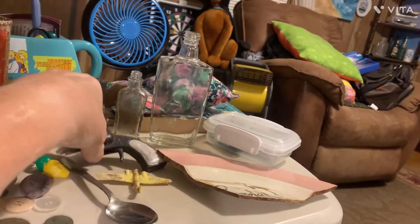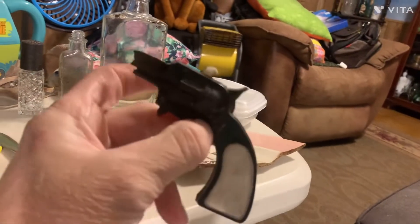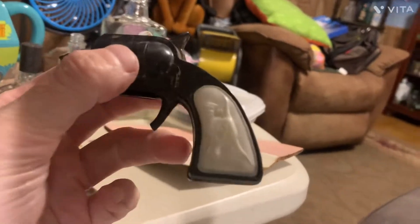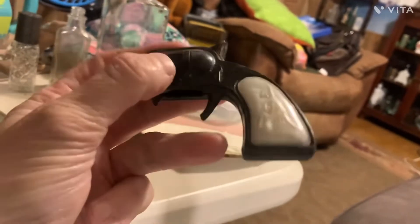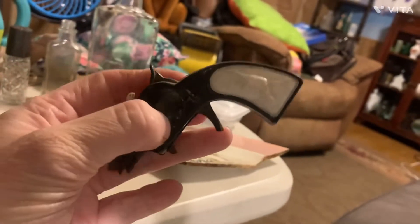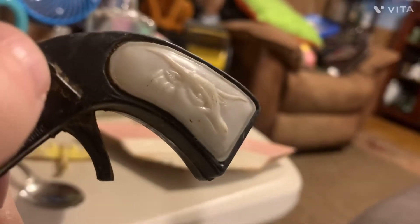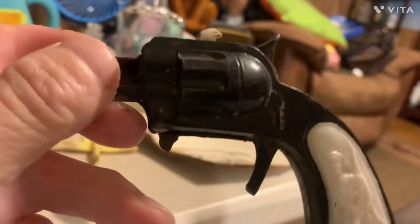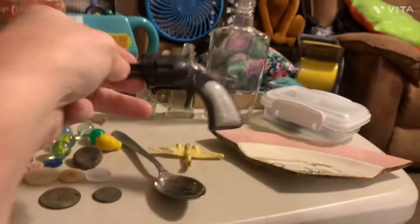And I got this cap gun — a little cap gun. It's plastic. It's probably going in the trash because it's broken in half. I would keep it if it was whole. But it's plastic and it's going in the trash — it's broke. But it's got a bull on it, and it says made in Hong Kong right in there.